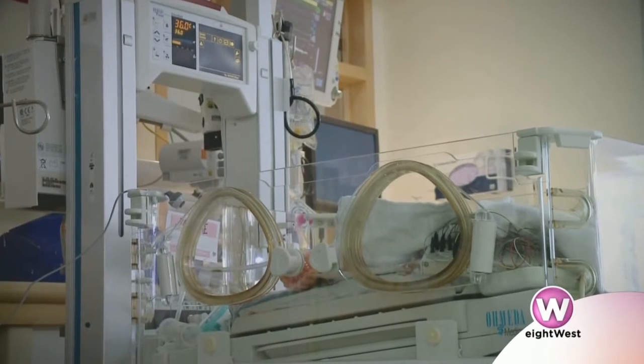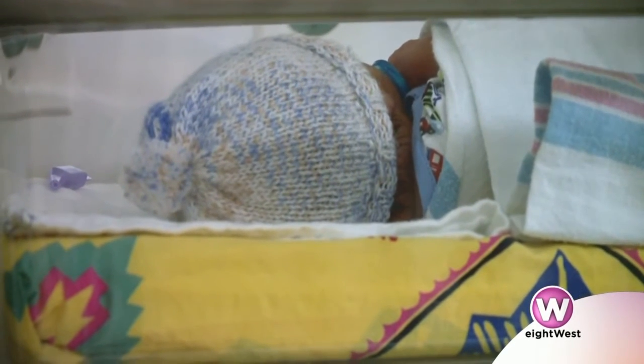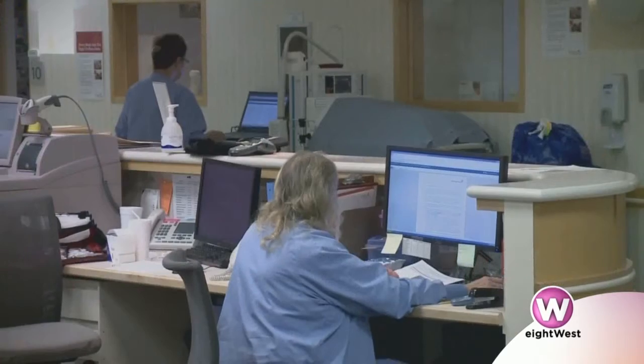We wanted to create an environment where we support the growth of their body but also the growth of their brain. We believe that by changing the environmental stimuli they receive during the care we provide — which is life-saving and necessary care — we can improve the way their brain makes connections and ultimately works throughout their life. That includes things like making sure there's not too much light and minimizing exposure to sound, which can be tough in a medical environment. There are alarms going off, we turn lights on to examine the baby, and sometimes we have to do painful procedures like drawing labs.